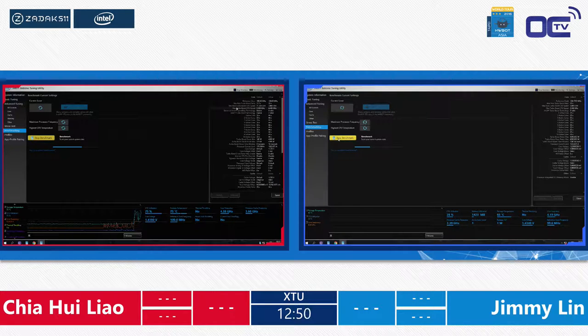Both players are using different motherboards but the same CPU and the same memory from ZADAC 511. Qi Hui Liao is using the MSI platform while Jimmy Lin is on the ASUS board on the right-hand side. This will be true for the first 15 minutes, after which they will switch setups to have an equal chance.